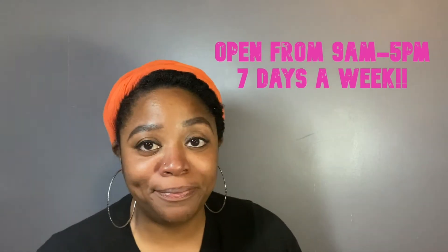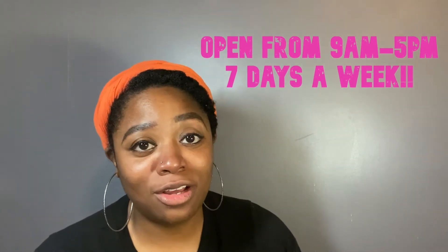The Houston Zoo is open seven days a week from 9 to 5 p.m. They are only closed two days out of the year, which is Christmas and New Year's Eve.